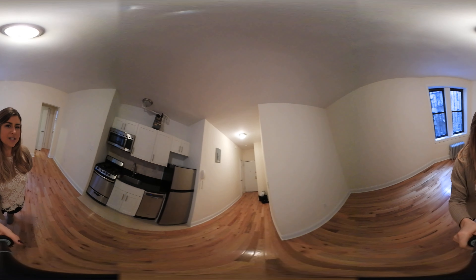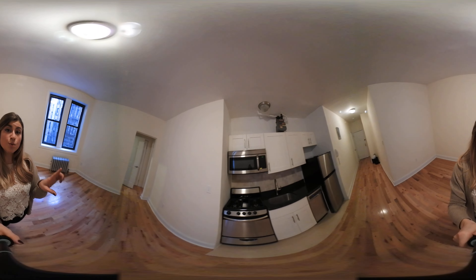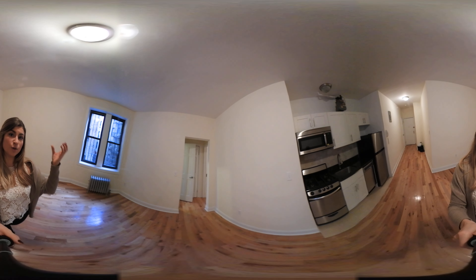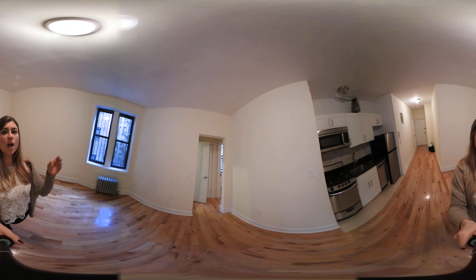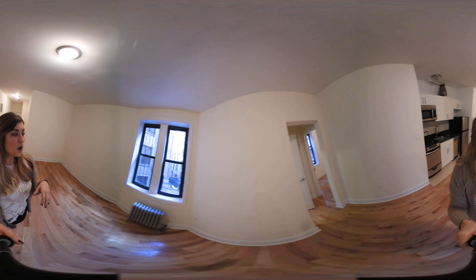If you're not familiar with 360 technology, you can actually move the mouse on YouTube to change the angle, or tilt your phone if you're looking at it that way. Or if you have a virtual headset, you can feel like you're in person getting a tour.